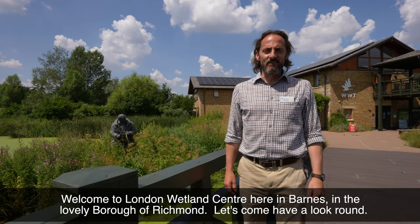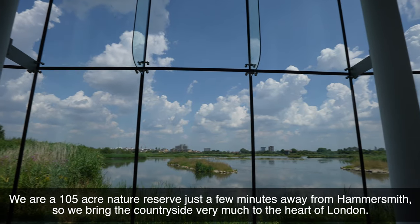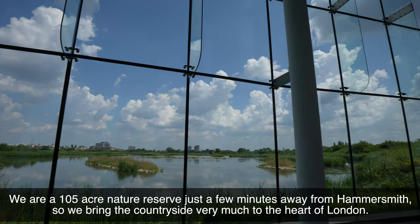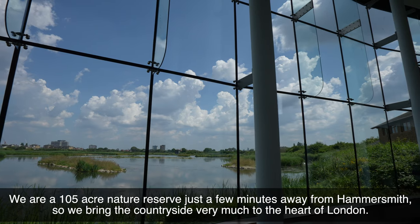Welcome to the London Wetlands Centre here in Barnes in the lovely Borough of Richmond. Let's come and have a look round. We're a 105 acre nature reserve just a few minutes away from Hammersmith, so we bring the countryside very much to the heart of London.